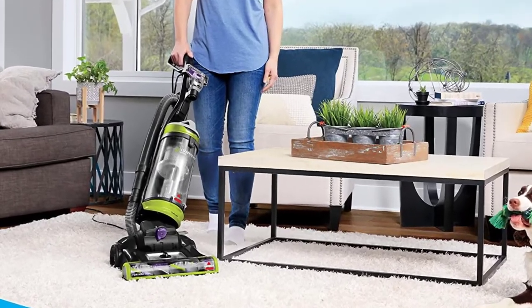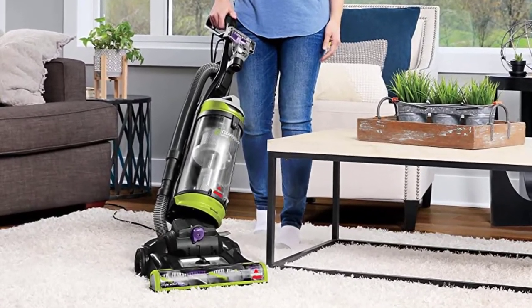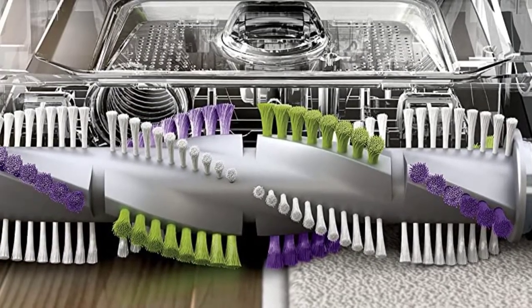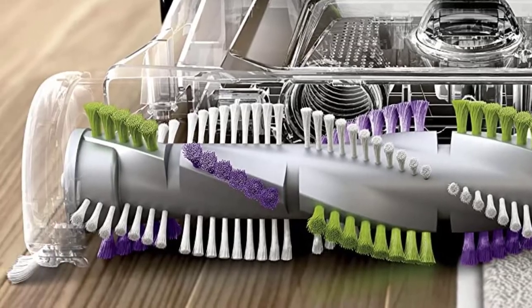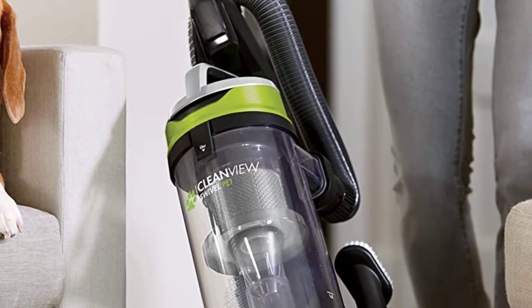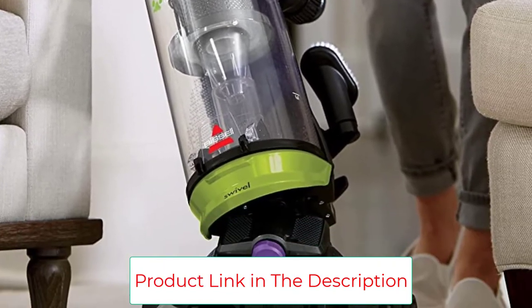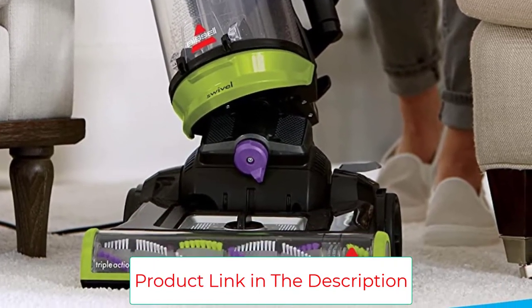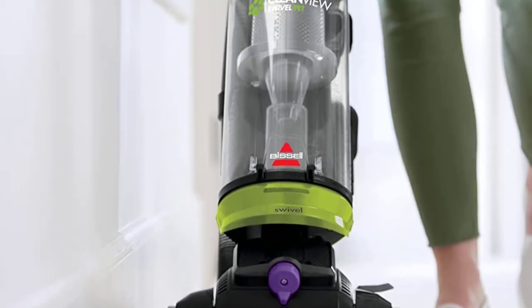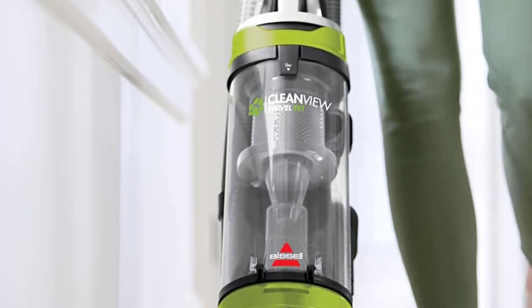We love the fact that it is lightweight and easy to push around and carry. Additionally, its swivel steering makes it easy to clean corners, edges, and other obstacles in the house. It is also important to mention that the Bissell CleanVue Swivel Pet 2252 uses a multi-level filtration system that catches debris and fine dust, and prevents particles and dirt from escaping and seeping back into the clean area.